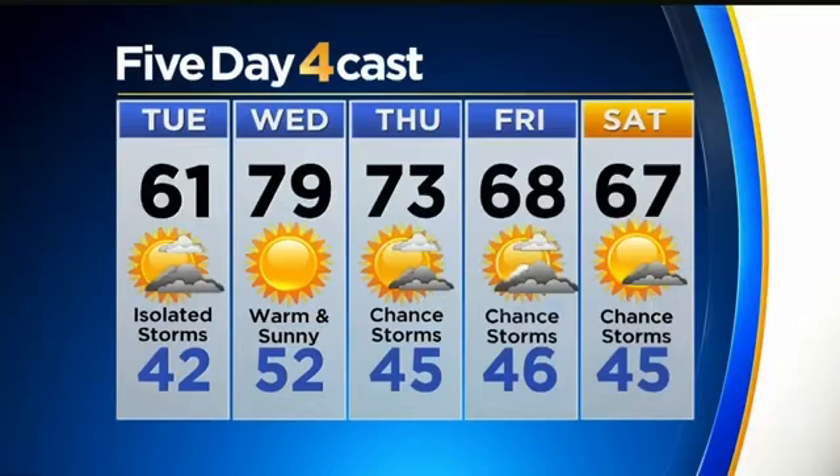The five-day forecast: 61 degrees on Tuesday with a chance for those isolated storms. Wednesday is our bright spot of the week — 79 degrees with sunshine. Then we do start a new stormy pattern on Thursday with another cold front, really ramping up our rain chances Thursday and Friday. Pretty unsettled, but enjoy Wednesday — look forward to Wednesday.